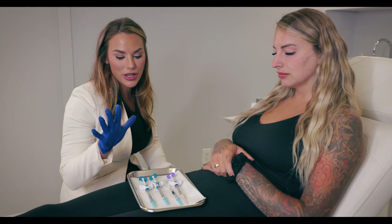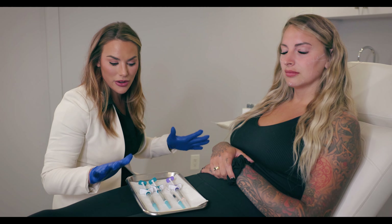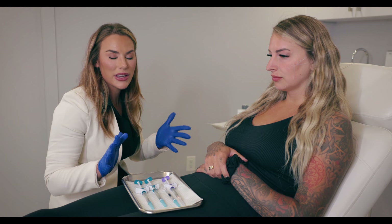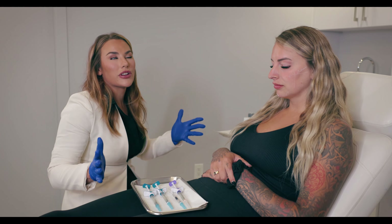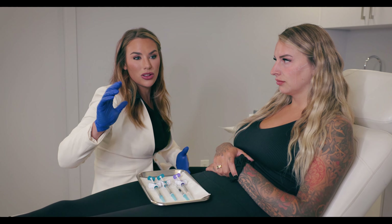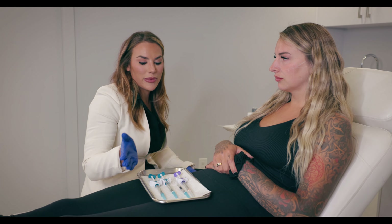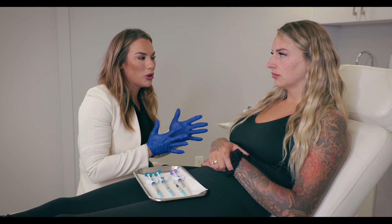So basically today we're going to use almost 100% Juvederm products. Kiera's got a really good metabolism — she likes to burn through things a little bit — so we're going to use something that's long lasting, somewhere between a year and 18 months. Every filler line has an array of products that range from high G prime, meaning a lot of pull and structure, to lower G prime, meaning very soft, very stretchy, moldable.